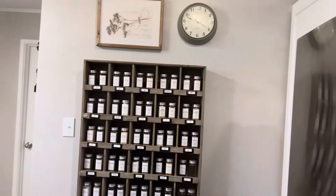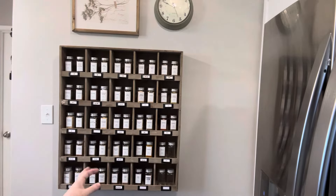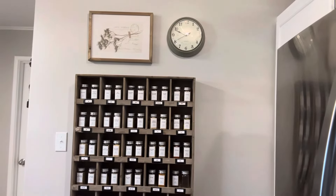Over here on the wall next to the fridge, I have a cabinet I picked up at a church yard sale that I turned into my spice rack, along with a picture from Hobby Lobby and a clock I got from TJ Maxx that I painted a sagey green to go with it.